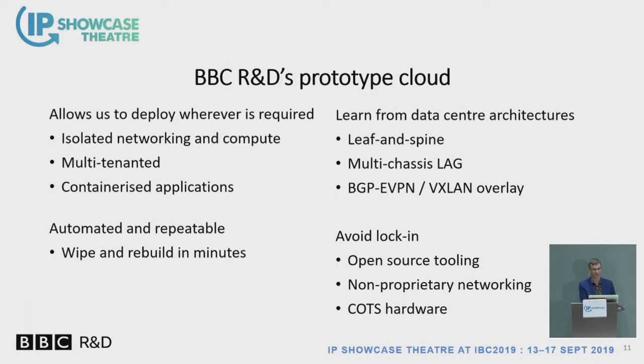We are deploying these services on different platforms. We've done a lot of work with Amazon, but we're also doing work with on-prem clouds. We are building a prototype cloud at BBC R&D on two different sites — a site in Salford near Manchester and a site in West London. Why build a cloud when people will provide them for you? It allows us to look at different architectures and different ways of deploying, and lets us understand what we need to know. Part of the reason is to avoid lock-in to any particular cloud framework.